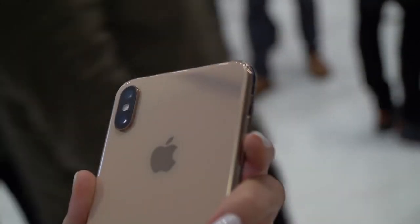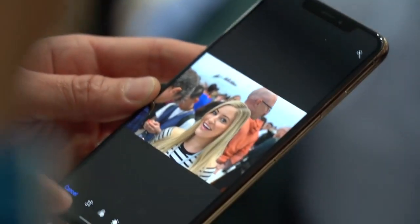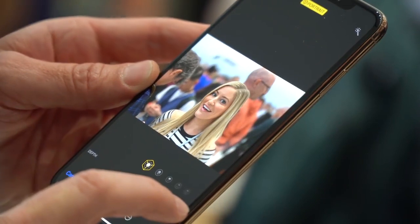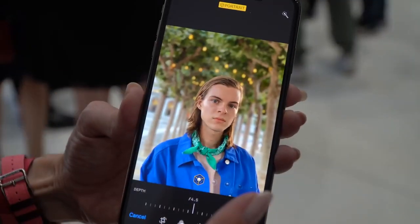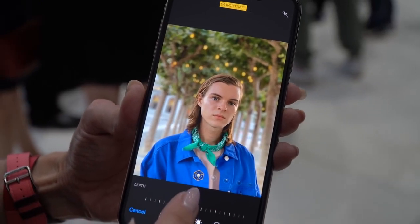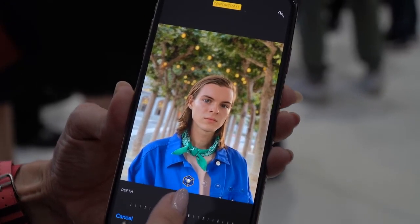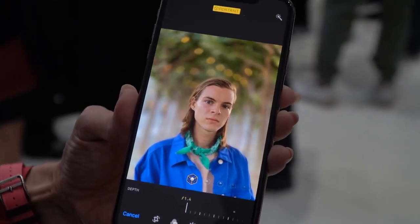Much like the iPhone X, it also has dual cameras. Both back cameras are 12 megapixel, while the front is 7 megapixels, but you can now shoot 1080p 60 frames per second on your front-facing camera, which is really cool. One of my favorite camera features is adjustable aperture — you can adjust the background blur after you take a photo, so you can turn it up or down depending on your creative choice. You don't have to worry about whether the photo is perfect when you took it; you can adjust things afterwards.